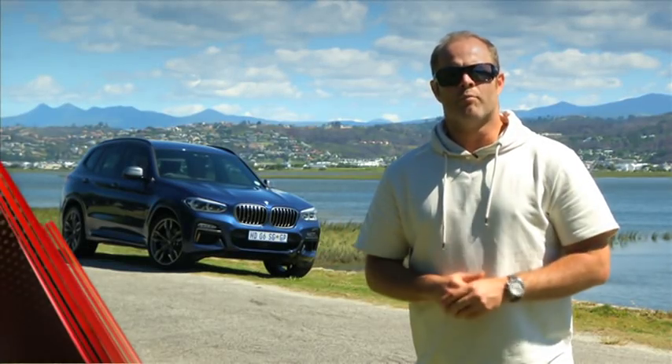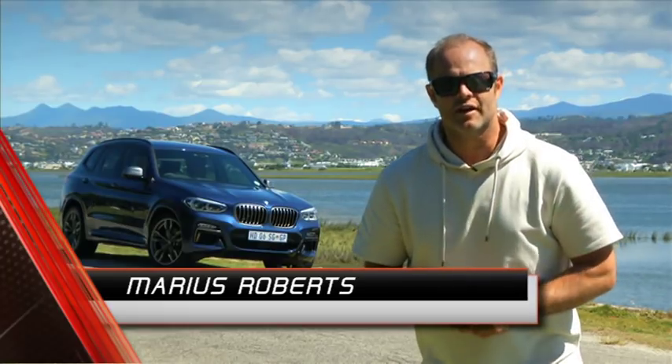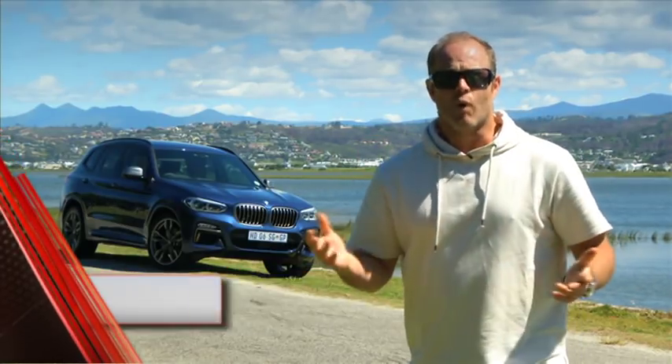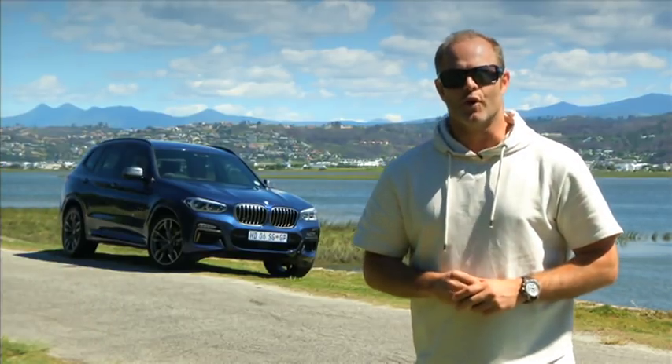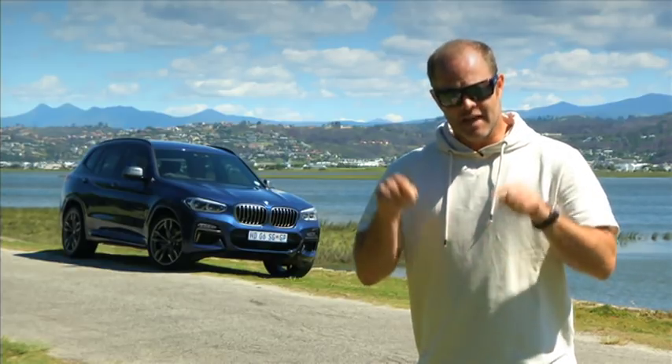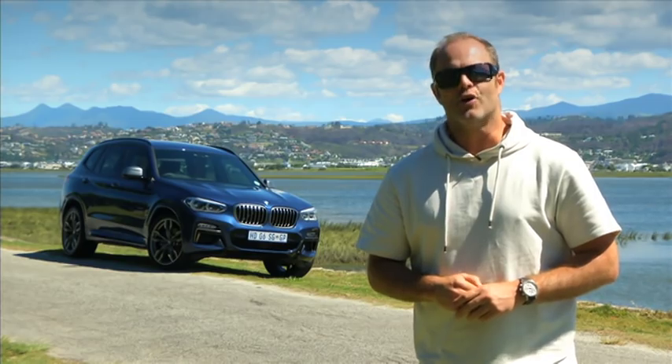Some cars are just more important than others. For BMW, from a global perspective with consumers loving sports utility vehicles, the X3 is one such car. But from a South African perspective it's a really special story because the third generation X3 is going to be built here in South Africa at their plant in Roslyn. Let's find out how good it is.